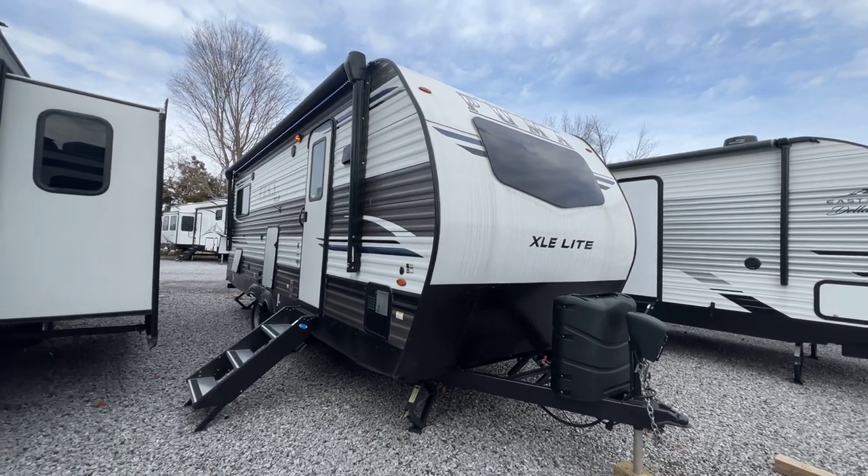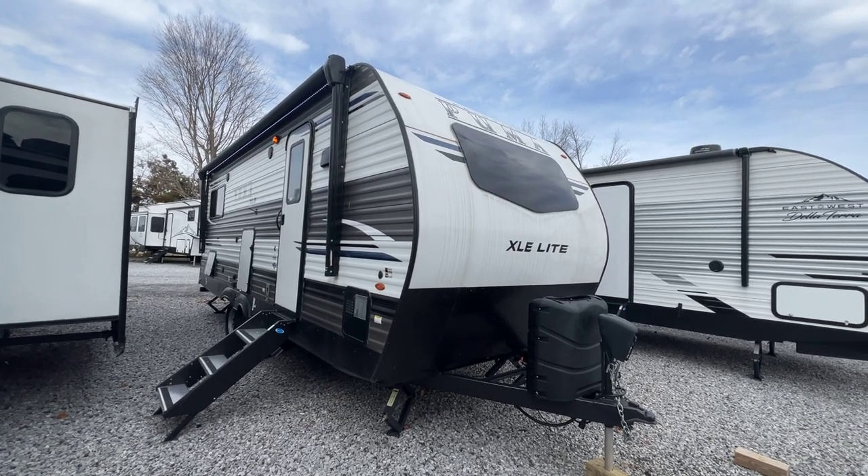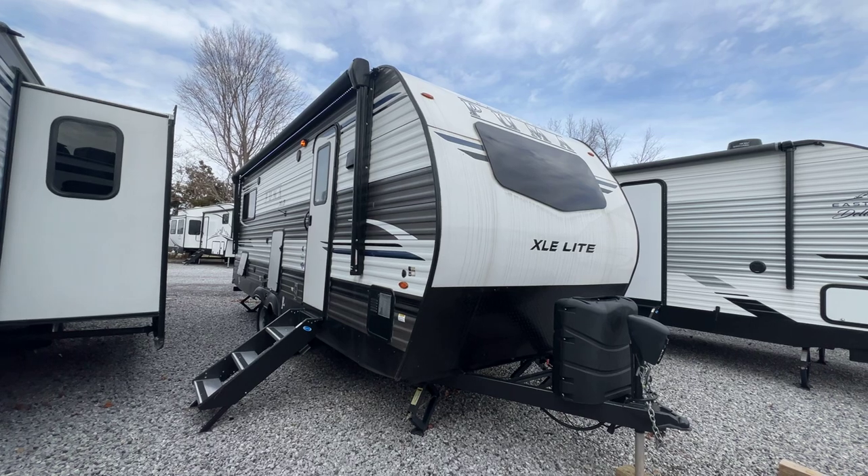This is Colin Fitzgerald with Arrowhead Camper Sales in Mayfield, Kentucky. We're going to look at our 2022 22FKC Puma XLE Lite travel trailer by Palomino.